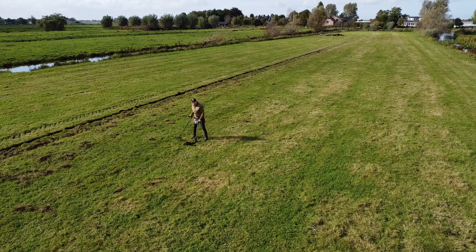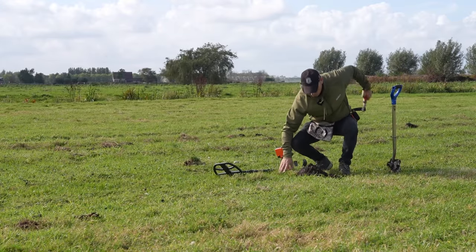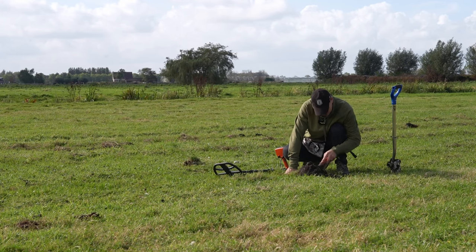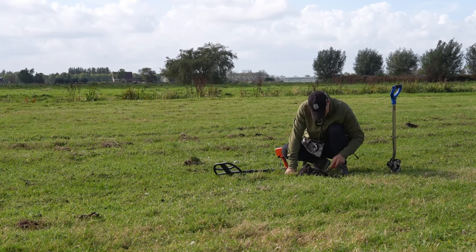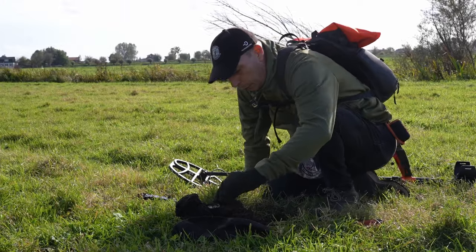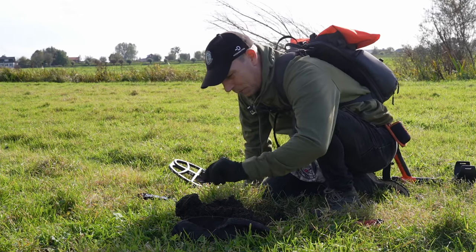Als ik aan het filmen ben met de drone en ik moet hem in de gaten houden, dan vlieg je in één keer de vondsten om de orde. Die vondst is wel leuk — dat is een oude lepel. Dat is op zich best wel grappig.